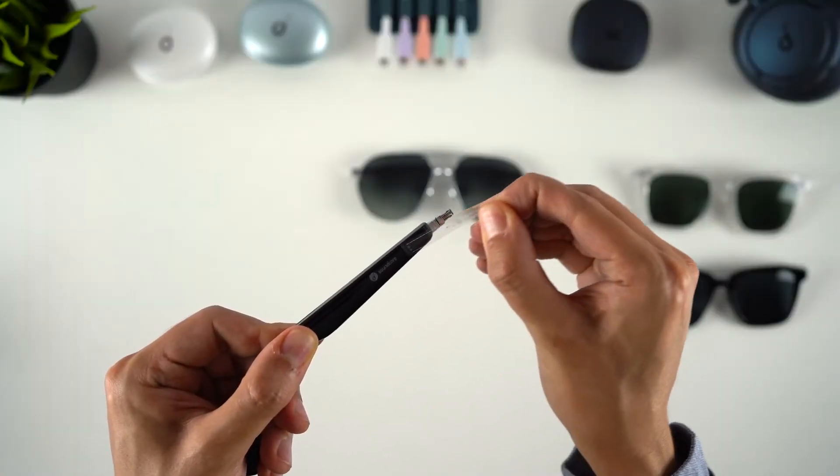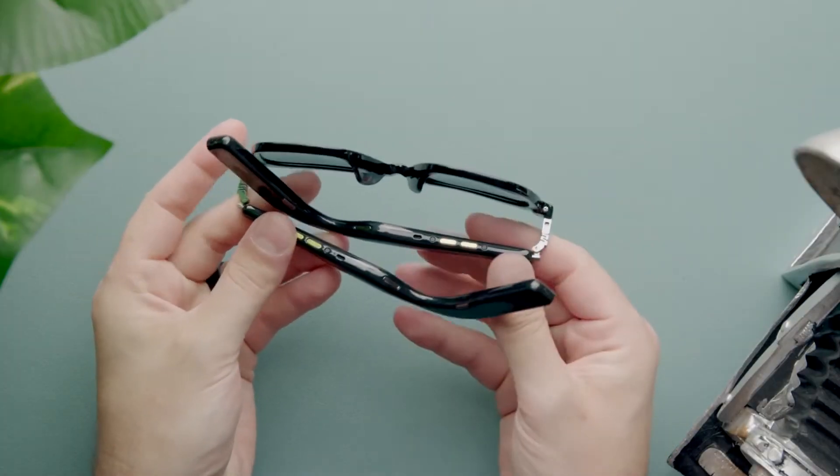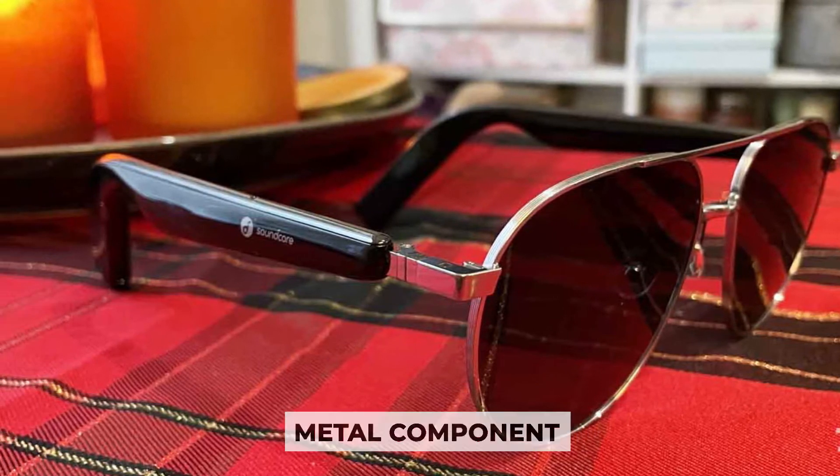When you glance at the bridge of the frames you'll notice they're likewise very rigid — it should be able to be shaped to fit your face. Soundcore also includes a very attractive metal component inside the nose pad, which is quite decent in comparison to many other low-cost glasses.